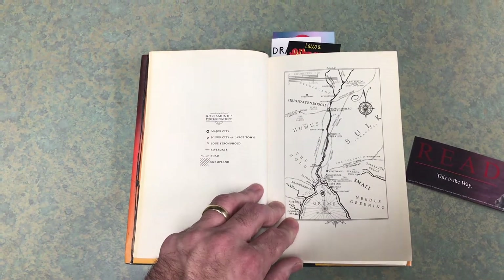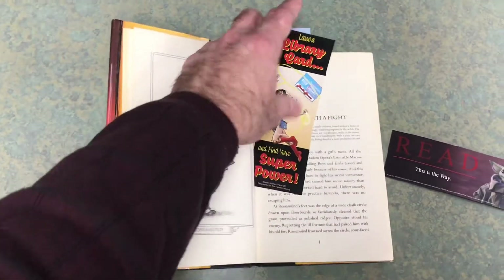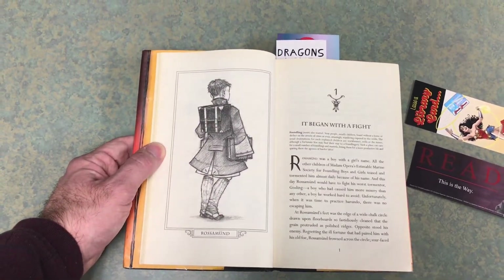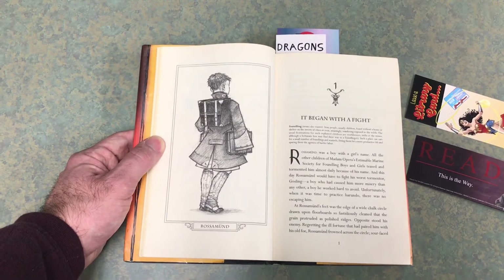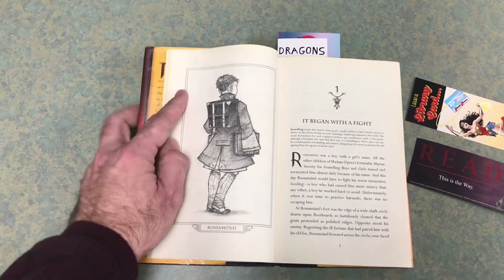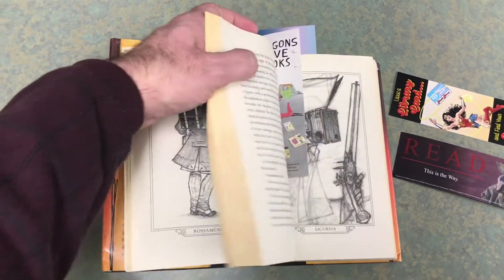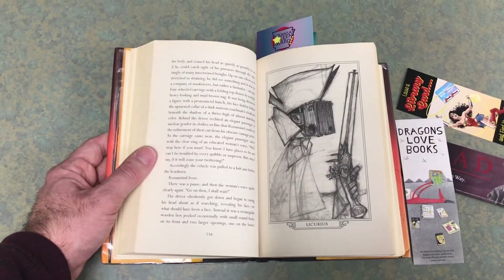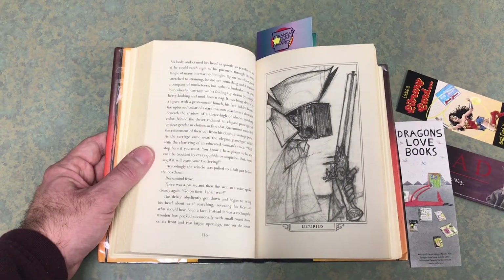In this world of the Half Continent, the character we are focusing on is a young boy named Rosamund Bookchild, who has just been given the job as an apprentice lamplighter. He goes up and down roads lighting the lamps at night so people can see, and then dousing them in the morning. A rather boring job perhaps, but also fraught with danger, because in this world there are all sorts of monsters. Certain people are tasked with killing these monsters, and they are given special surgeries with unique powers.